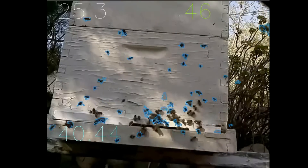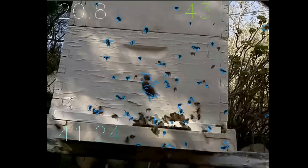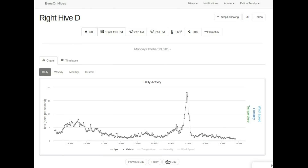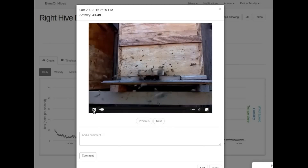We developed an algorithm to track bee flight activity and translate hours of video to an easy visual real-time summary. We found that healthy colonies had a unique heartbeat activity pattern, and we could measure that heartbeat over time.